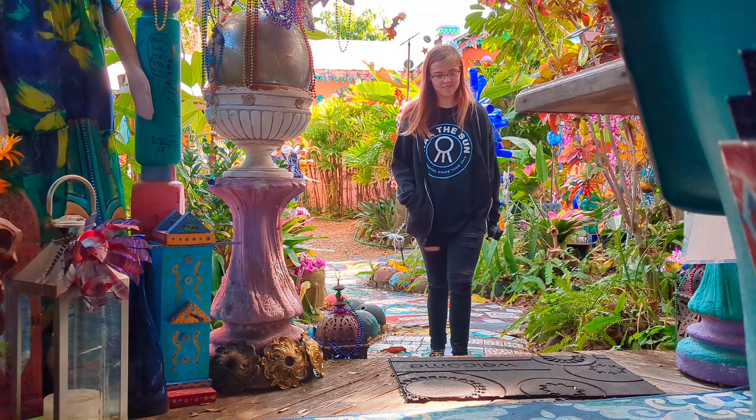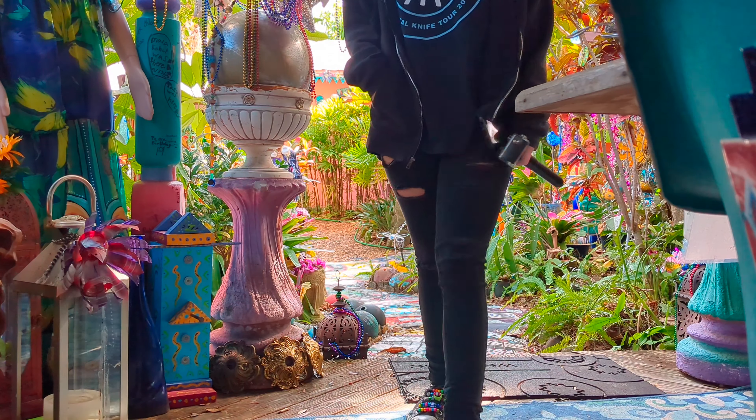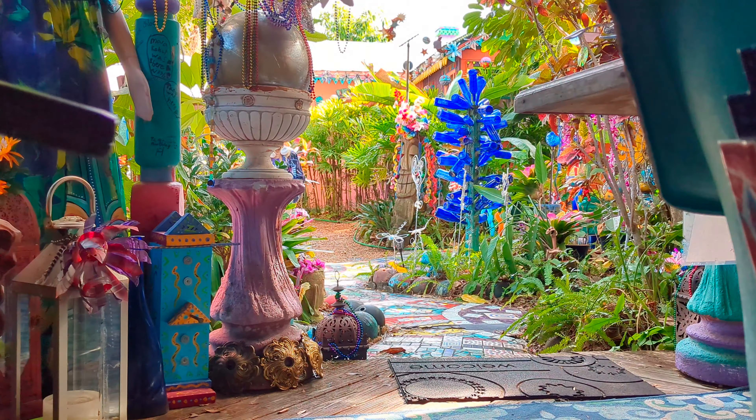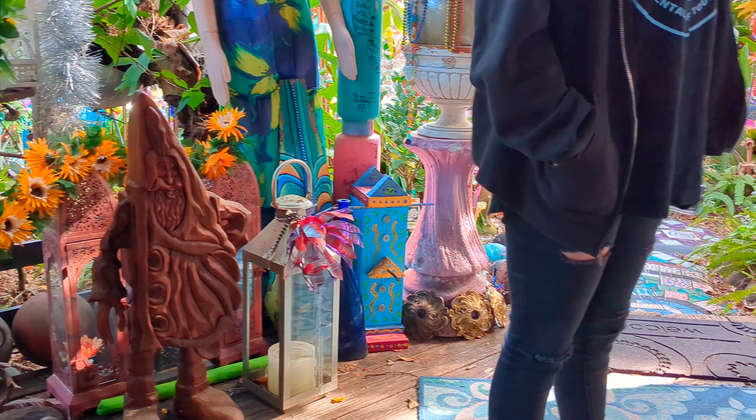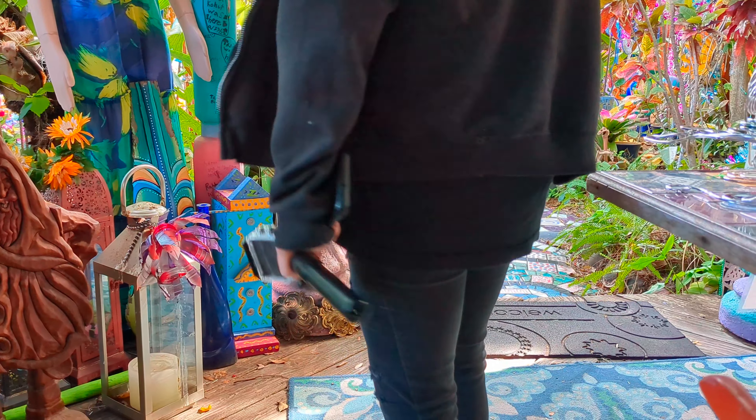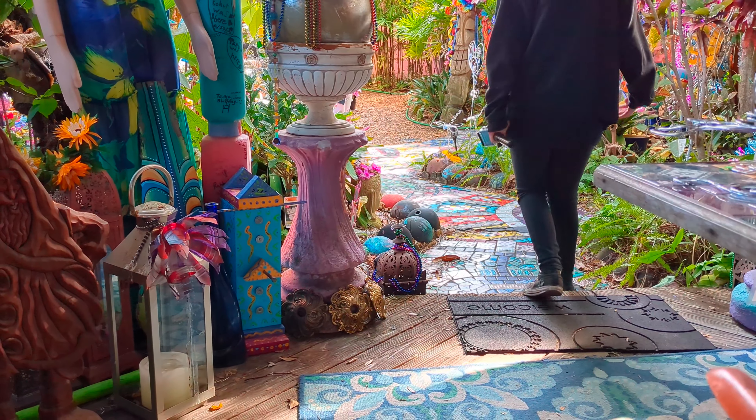This is not the place where you want to rush through. There's so much to look at and enjoy — you might miss something. I love how there are a few shaded areas where you can sit amongst the art and take the time to immerse yourself in it and even enjoy it.